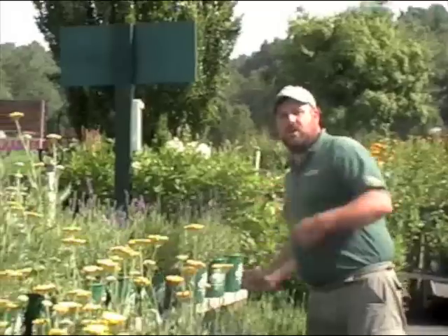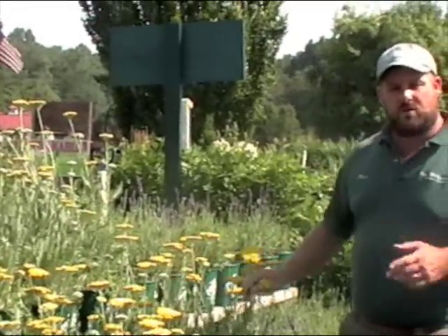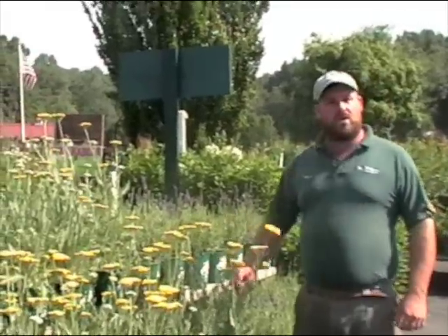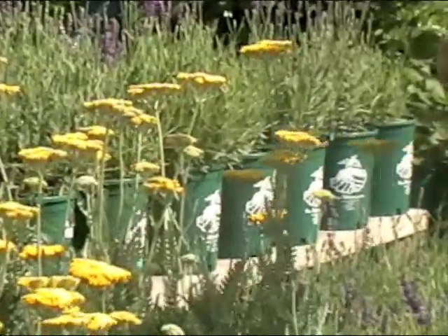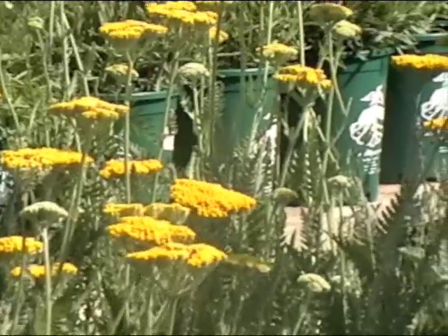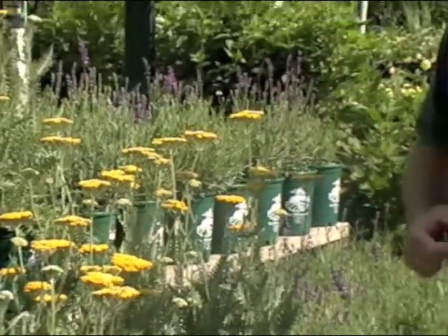Our next plant to go along with lavender is this great plant right here — this is Yarrow Coronation Gold. Yarrow Coronation Gold is going to be one of the taller yarrows for the garden and makes a great cut flower. It has a wonderful silver foliage, but again the foliage is going to have a pungent aroma that will help to repel deer and keep them from eating your plants.